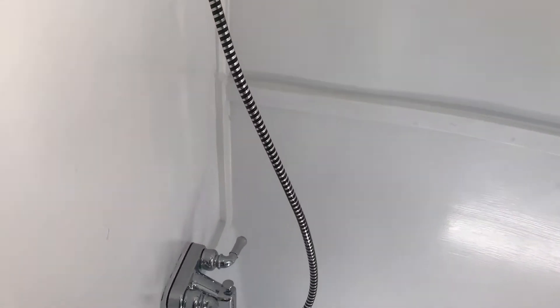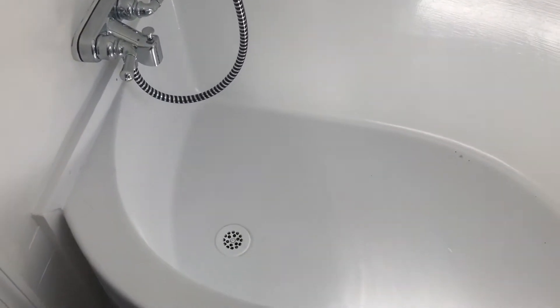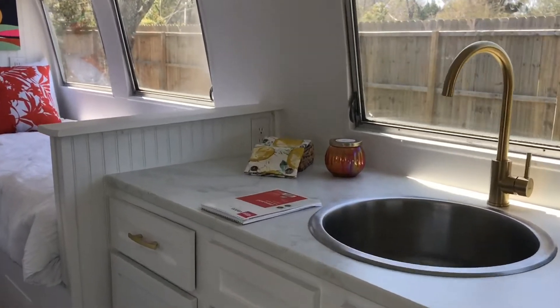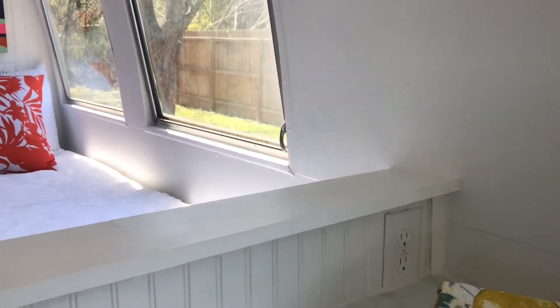This is the original Airstream bathtub. It's set up for use as an Airbnb, so it has a residential style toilet. It has plenty of conveniently located GFI protected outlets.